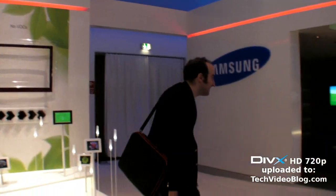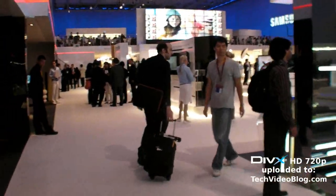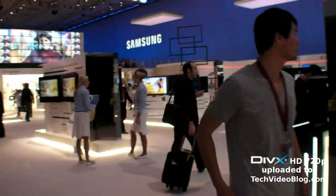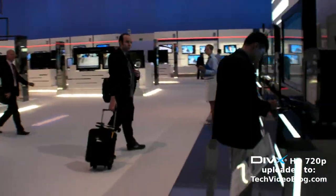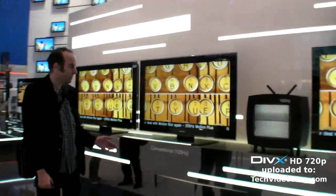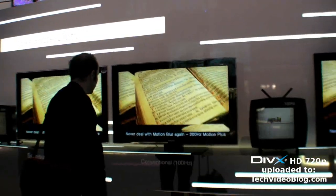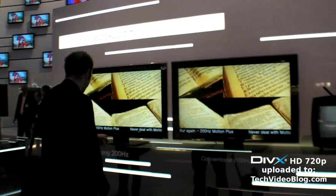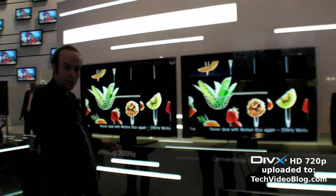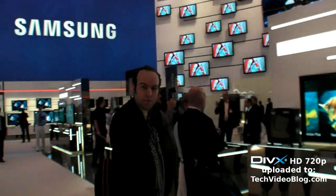Let's walk this way. And they have the world's first 200 megahertz screen, so it's really fast. Actually that one's 100 — but there's 200 over there, 200 megahertz. Very nice. Pure image class.